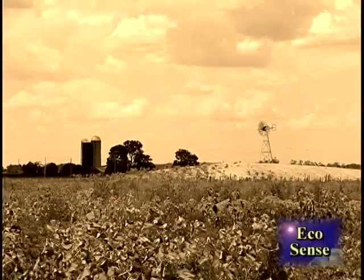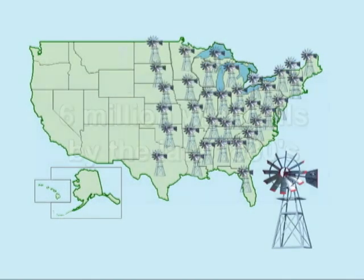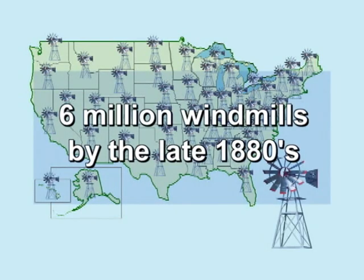Windmills are as central to the American story as wagon trains. By the late 1880s, six million windmills whirled their blades across the United States.